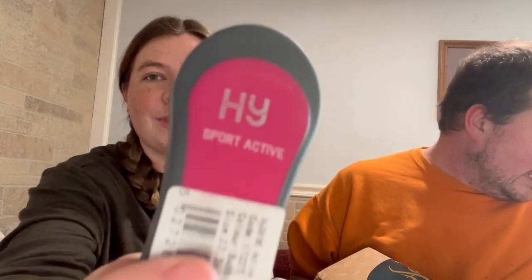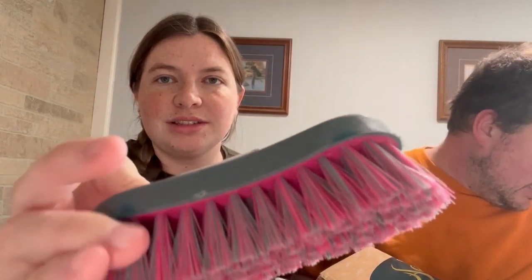Here's the next one. We got a Sport Active Face Brush — that's cute. $4.38 is the retail. My kids just use these as regular brushes.